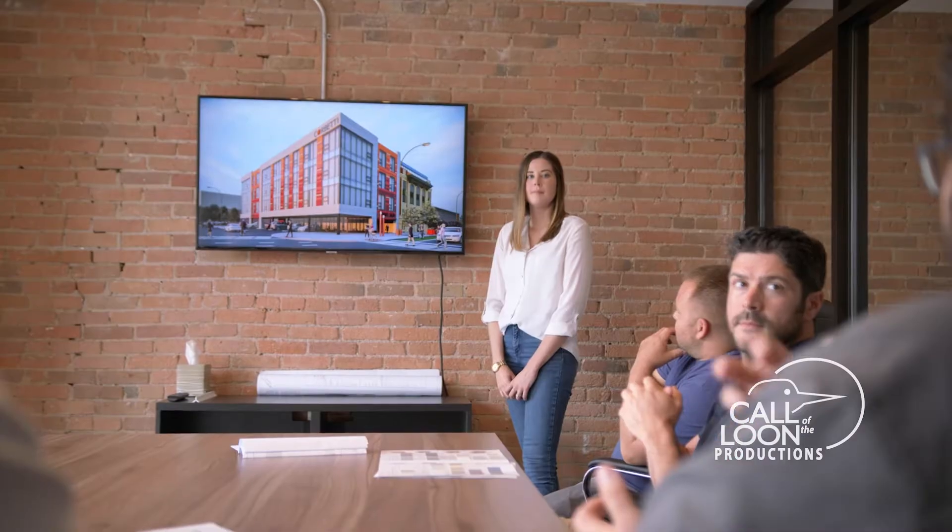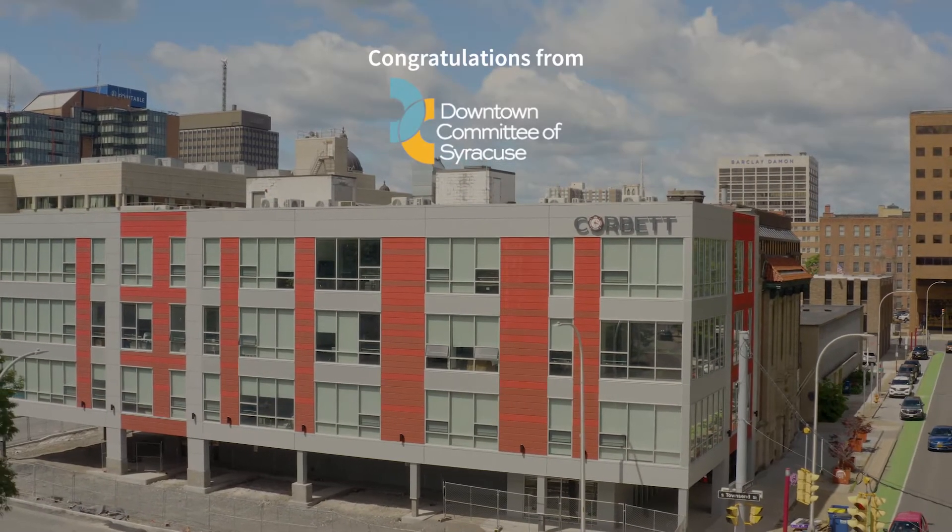It's an honor, obviously, but it takes a lot of people to make something like this happen, so to give recognition to everybody is pretty awesome.